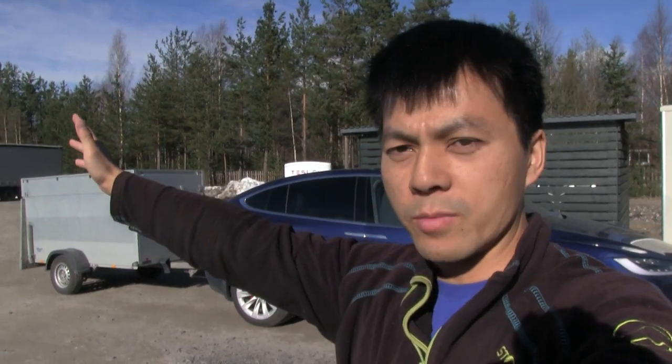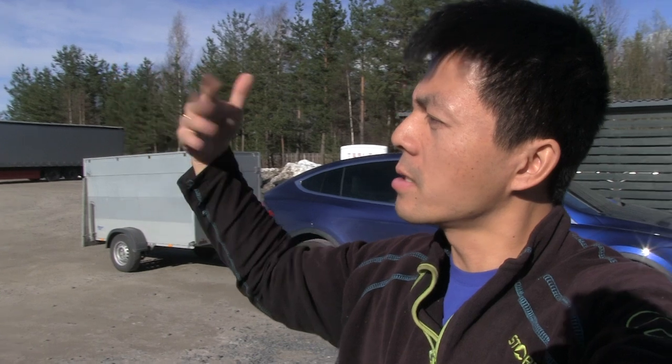We are at the supercharger in Elverum. It is a lovely day. I'm now headed for Trondheim in that direction, and actually I feel like we have some headwind.